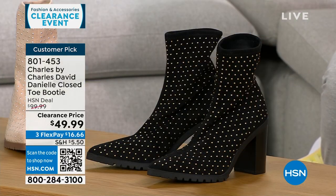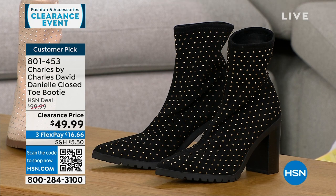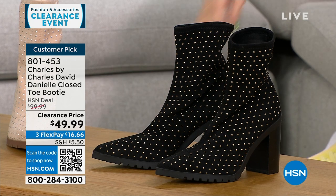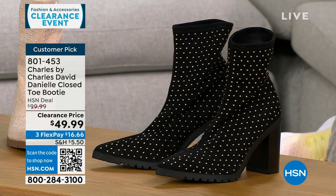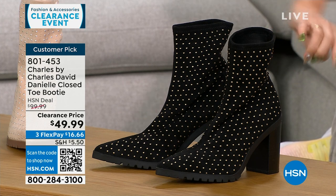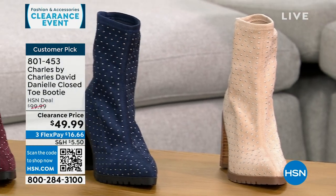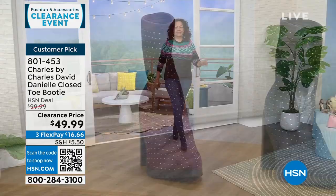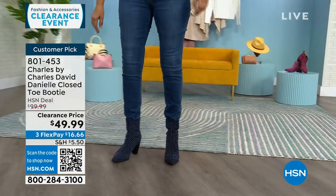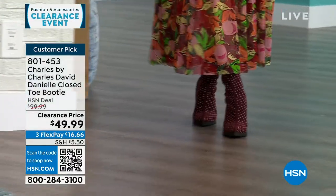Let's talk about another clearance item: Charles by Charles David, a shoe line about comfort but very fashion forward. This is a pointed toe slip-on bootie with stretchy fabric — very soft and stretchy with beautiful little metal stud details. This is a $100 customer pick boot on sale, 50% off right now. Available in black, beige, navy, and maroon. Half and whole sizes 6 through 10, and 11 and 12 whole sizes only. It has a 3.5-inch stacked heel with a padded insole.